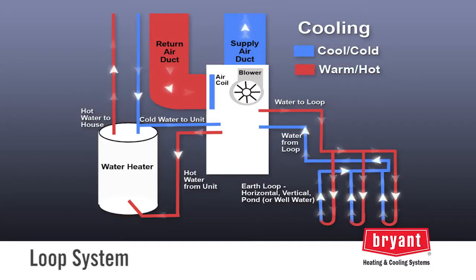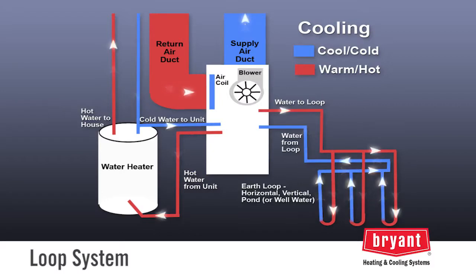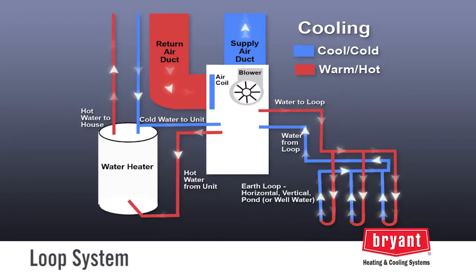During cooling, the process simply reverses. Heat is extracted out of the indoor air, transferred to the refrigerant, and then rejected into the loop water.